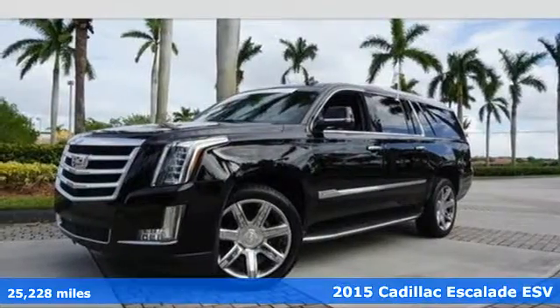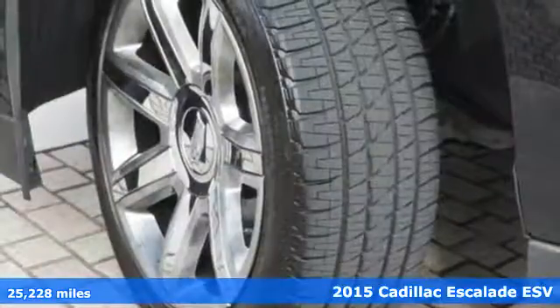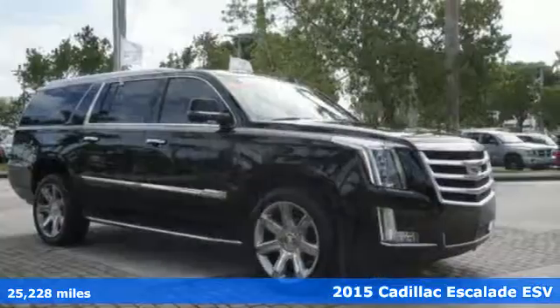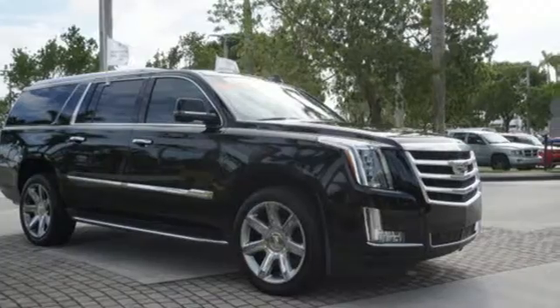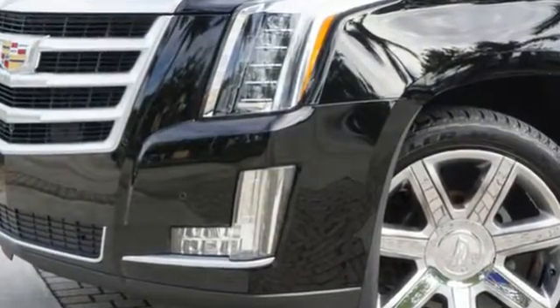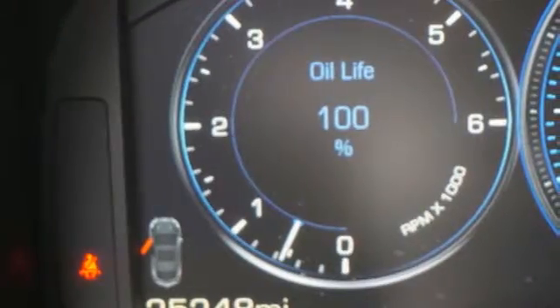It's a 2015 Cadillac Escalade ESV. It looks great with an angular, chiseled shape and a well-thought-out, first-class interior. This ESV is almost 19 inches longer than the regular Escalade, with 120.5 max cubic feet cargo volume.